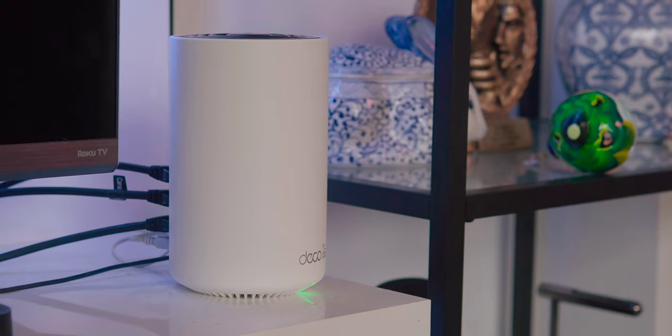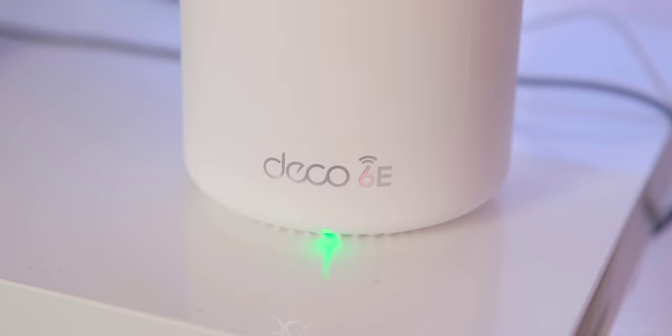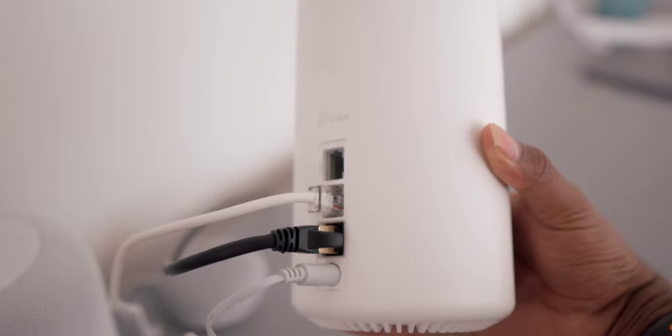Every smart home begins with your Wi-Fi system — it's the single most important piece of tech that's going to power all of the devices in your home. TP-Link partnered with me on this video to upgrade my smart home to Wi-Fi 6E with their new Deco XE75 Pro tri-band mesh system. Equipped with multi-gig connection, this router system covers up to 7,200 square feet — overkill for my condo, but it ensures I don't have any Wi-Fi dead zones. Each node has a 2.5 gigabit port, so I can plug in my computer, smart TV, or game console for really fast wired connections.